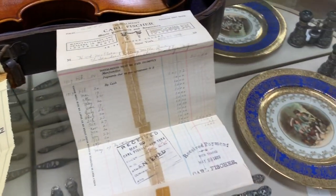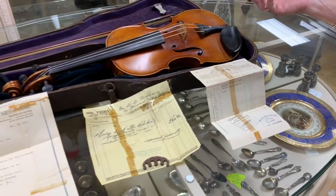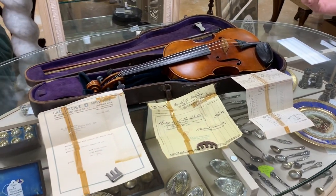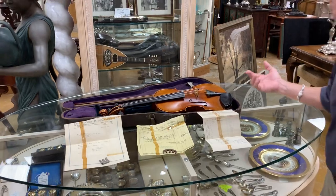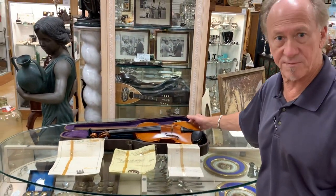Mind you, this violin cost $260 with a bow, which was comparable to the price of a car at that time — a little less than a Model T, but ultimately a Model T cost the same as this violin did.